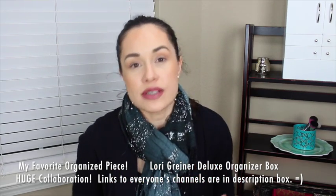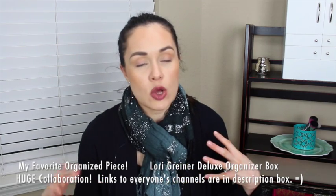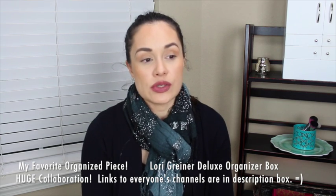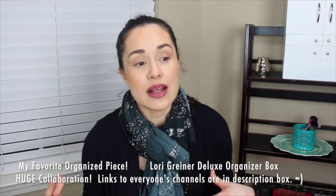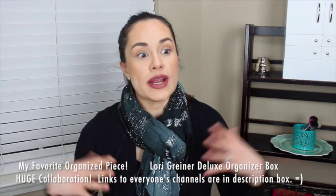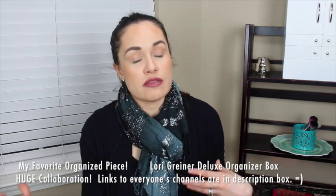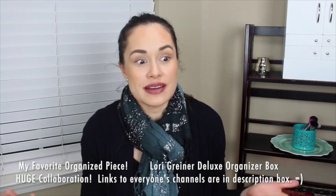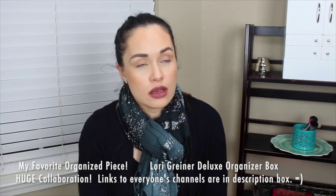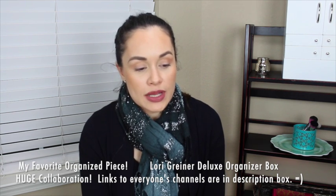I'll have everyone's YouTube channel links down below so make sure you check those out after watching. If you have any questions leave them below. I just want to thank Cass for inviting me to participate in this, because honestly this is something I'm really working on this year — it's not my forte. My house doesn't look like hers and my struggle is things always getting messy all over again.